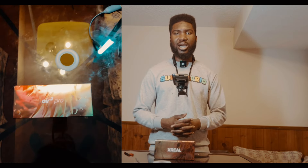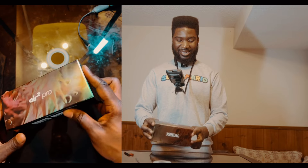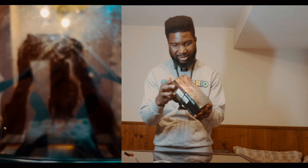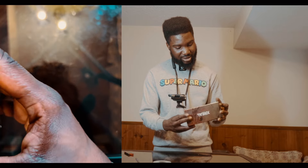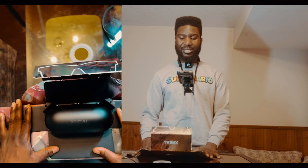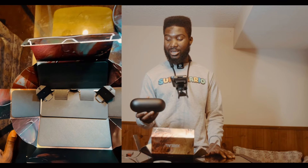I first heard about spatial computing when the Apple Vision Pro was starting to get popular. I don't usually do unboxing videos, but here's my impression of the xreal Air 2 Pro — nice box design, very dope. I have a history of my glasses breaking, so I'm going to have to be very careful. xreal did not sponsor this video — I spent my own money. This cost me close to $500, around $490.